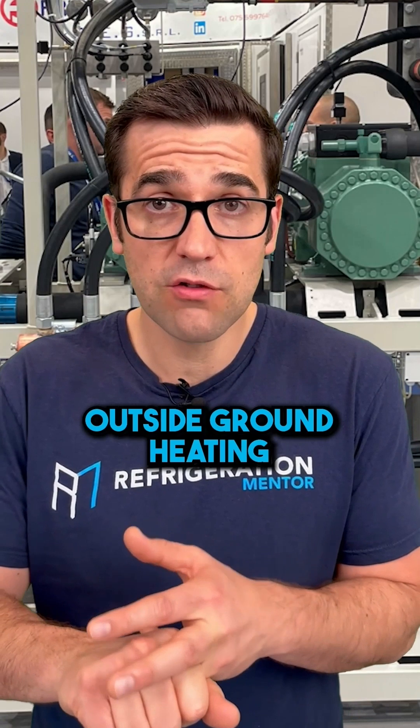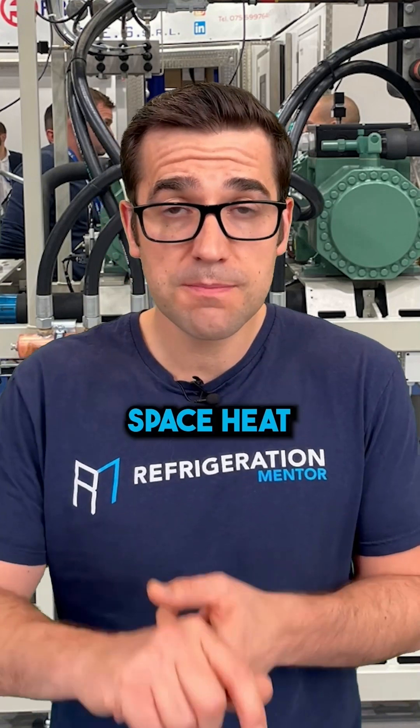You use it for outside ground heating, parking lot heat, space heat. I've seen it where it's heating the whole building with CO2.